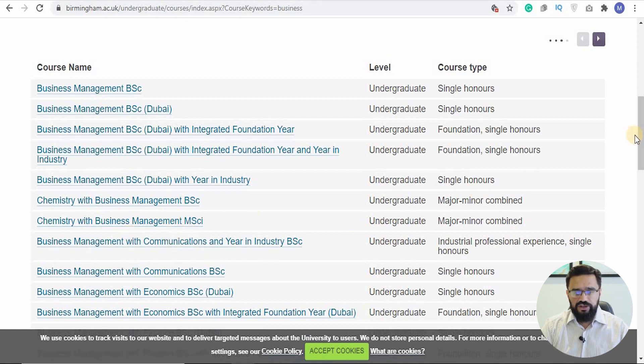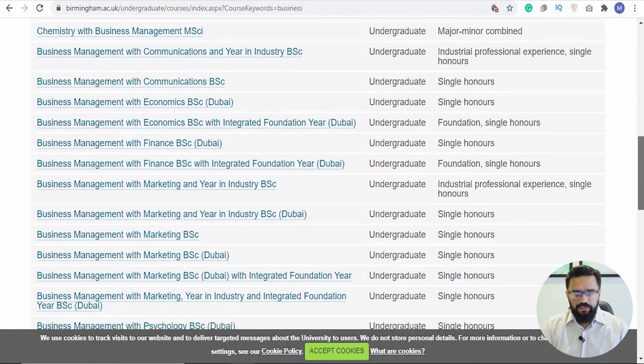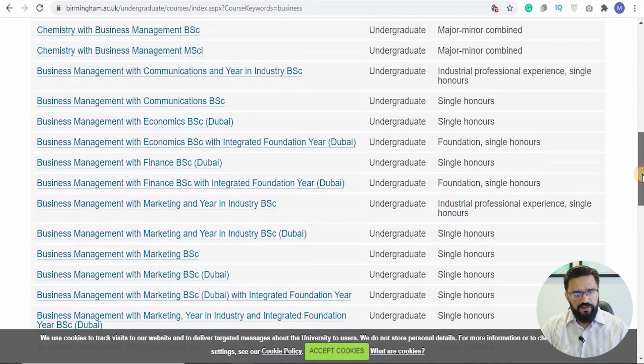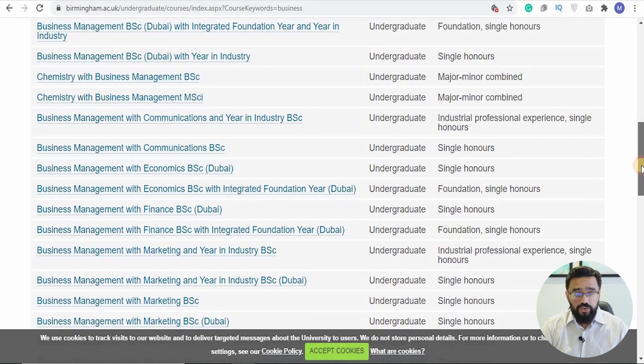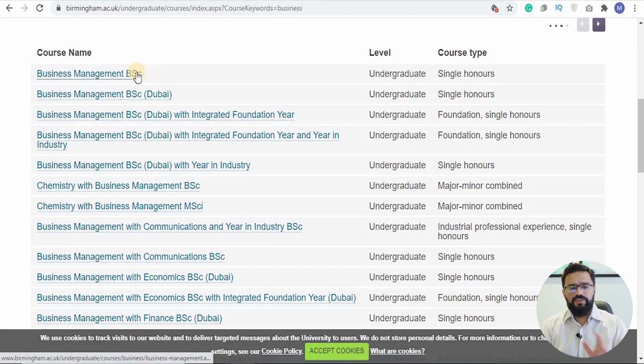In the BSc options, you have Business and Communication and other combinations with majors and minors — for example, combined with Chemistry and Business. There's a lot of variety. I won't go into career counselling here, though that's something we do privately with students — so if you have questions on what course to select, let me know.